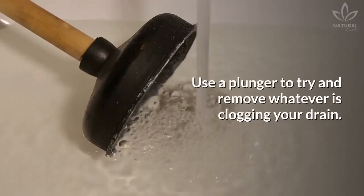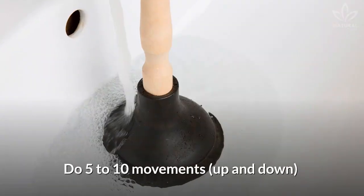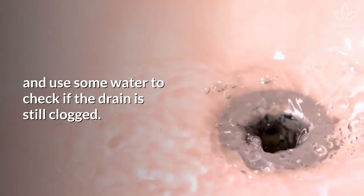Method 3: Use a plunger. Use a plunger to try and remove whatever is clogging your drain. Do 5 to 10 movements, up and down, and use some water to check if the drain is still clogged.